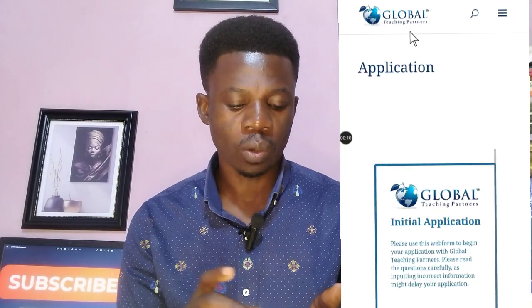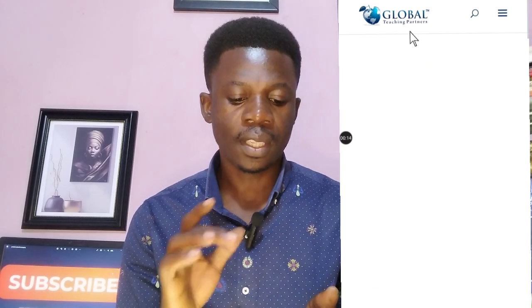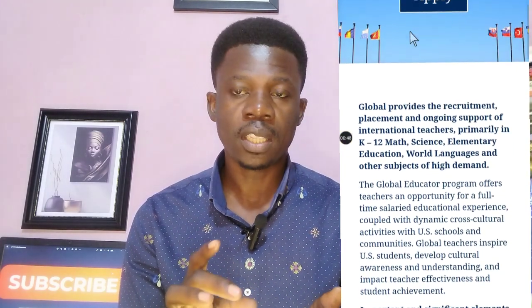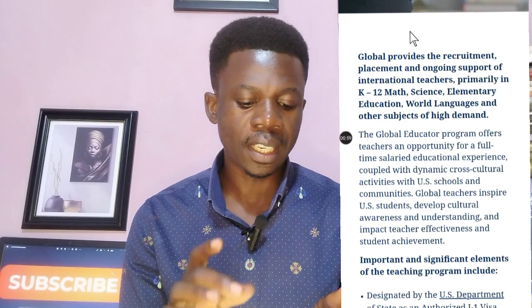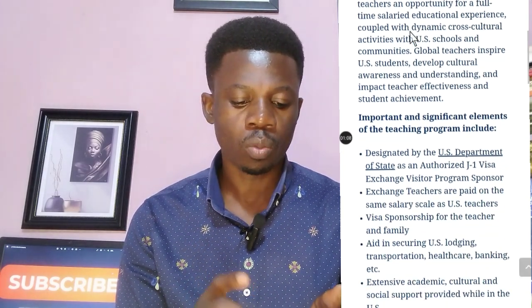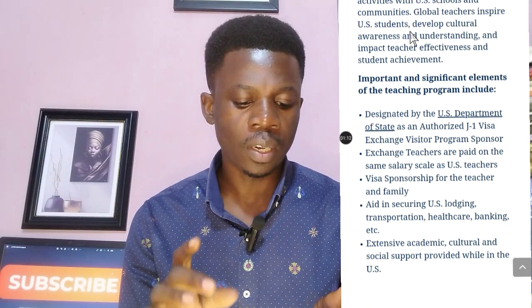Go to your browser and type 'Global Teaching Partners'. This is their website. They state 'Live, Teach and Explore in the USA.' Global Teaching Partners provides recruitment, placement, and ongoing support for international teachers. They have been designated by the US Department of State as an authorized J1 visa Exchange Visitor Program sponsor.